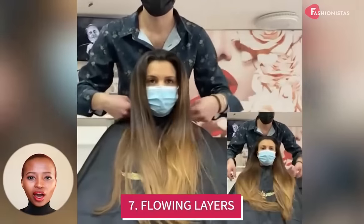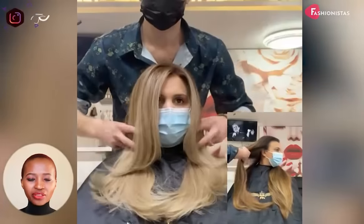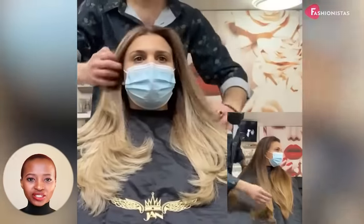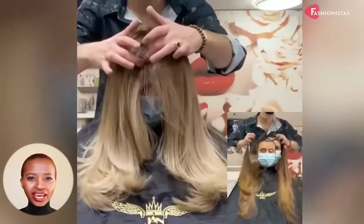If you want to wear your hair long, make sure to add some flowing layers to help slim down the face. Movement around a round face hides the curves of your cheeks and chin, and a long haircut with layers is great for elongating volume.